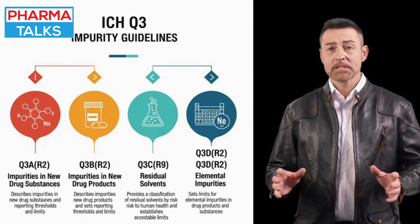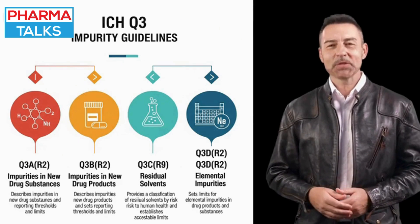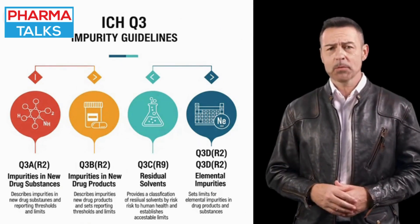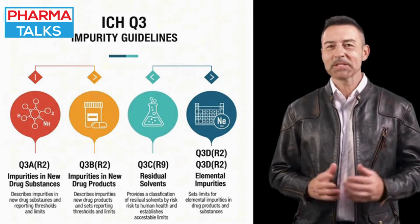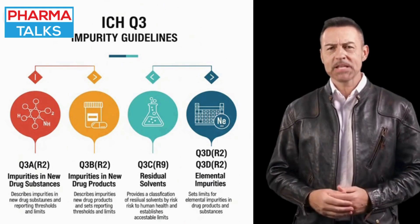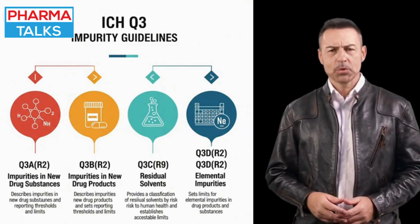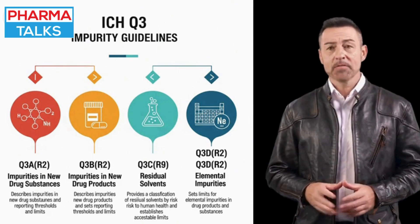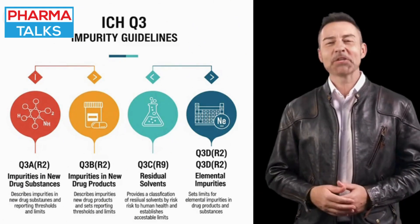By standardizing these limits, ICHQ-3 prevents the release of products with unsafe levels of contaminants. The guidelines not only ensure product quality but also provide a clear framework for manufacturers to follow, thereby facilitating global trade and regulatory acceptance. It is a vital safeguard that ensures the consistent purity of medications, building trust in the pharmaceutical supply chain and, most importantly, protecting the health of patients worldwide.